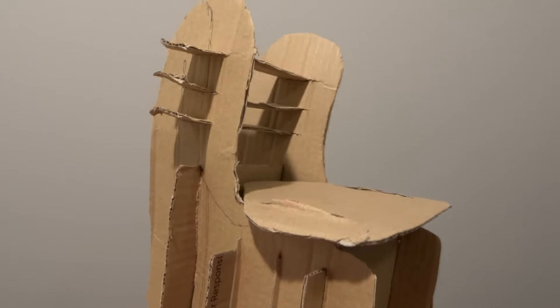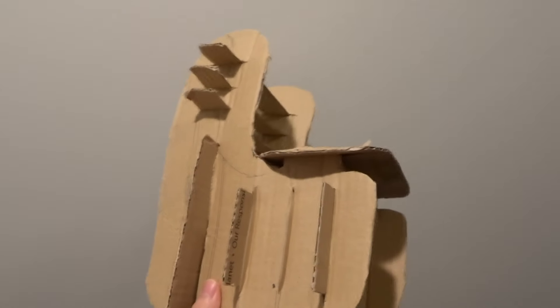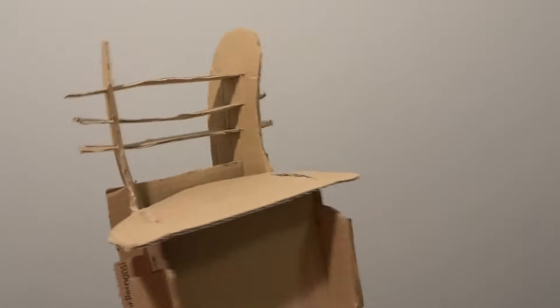Before we built the actual chair, we did a lot of prototyping, and this was one of the prototypes that I made. Basically I went around and got a bunch of cardboard from the trash bins because I could not find cardboard anywhere.